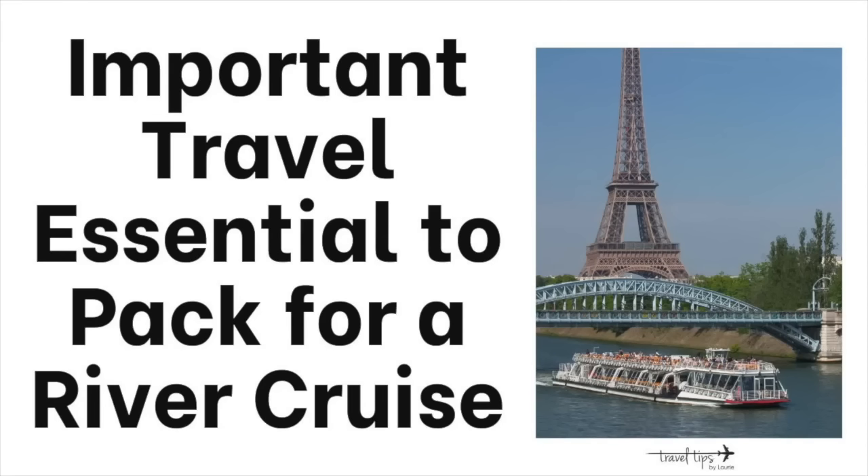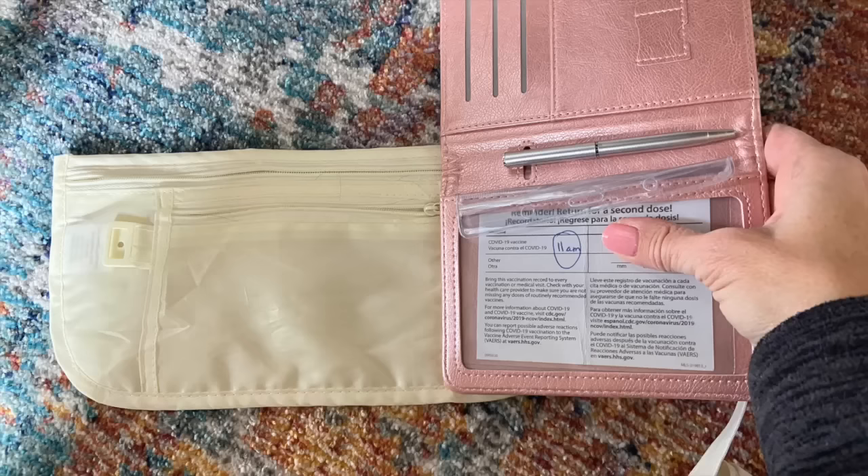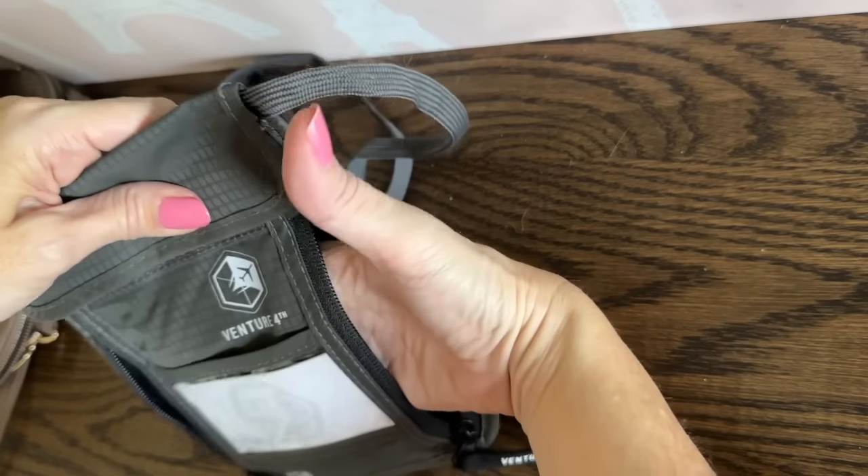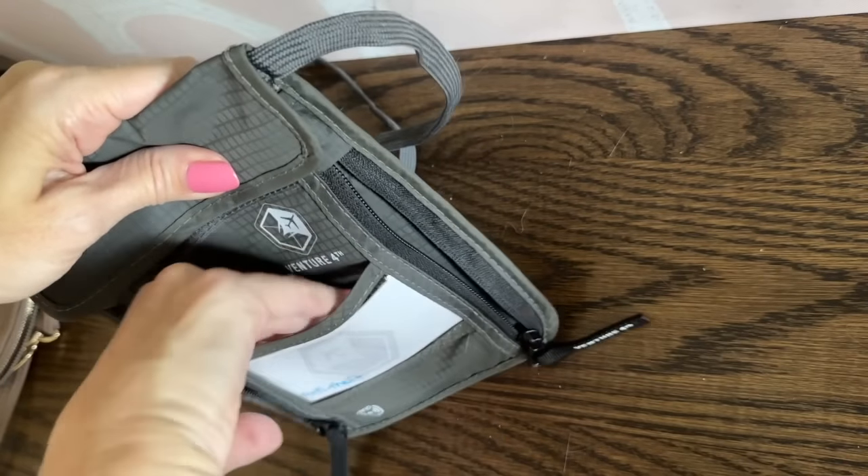One of the most important travel essentials is a pouch to keep your passport with you. Wear the ugly but practical money belt under your clothes — it's very soft against your skin and you won't even know it's there. Many of you probably still have one in your closet. This necklace passport holder will also fit under your clothes if you prefer.